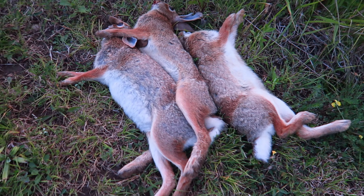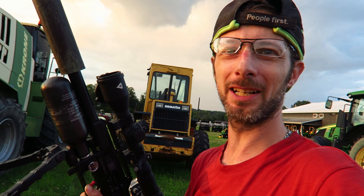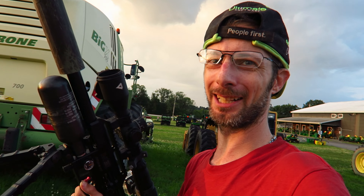Crazy how many rabbits are around here. Well, I had fun making this video and if you guys enjoyed it please like and subscribe and feel free to leave a comment below. Thanks for watching, bye.